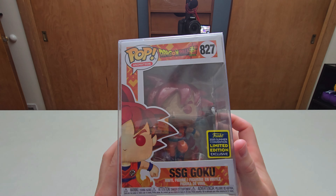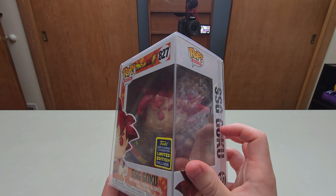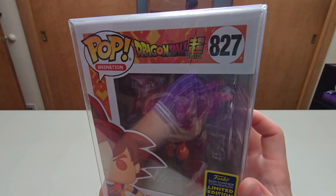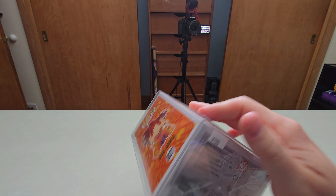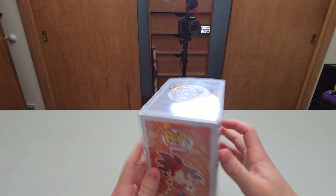The next piece is from Dragon Ball Super - Super Saiyan God Goku. It's a 2020 Summer Convention Limited Edition, it's a very nice piece. Sorry if it's hard to see in there with the lens glare and all that. I paid a hundred bucks for it as you can see on the bottom right there.